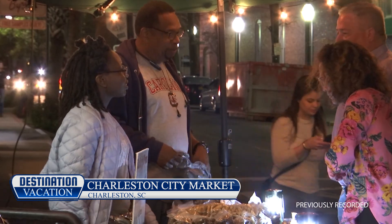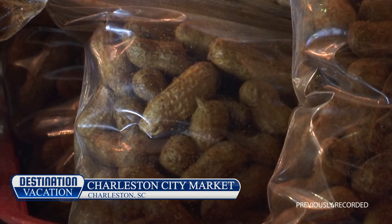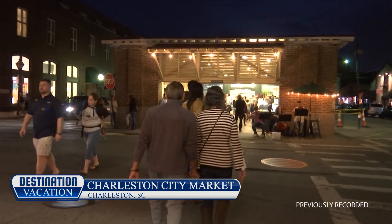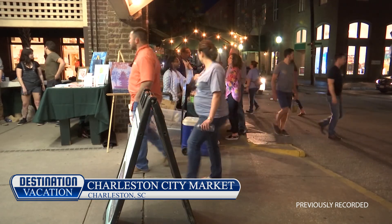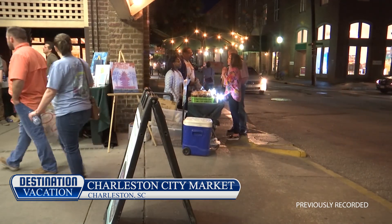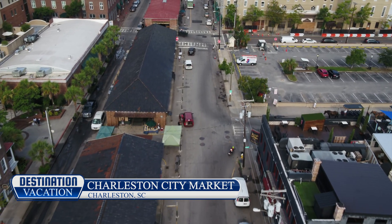And when night falls, the excitement continues, with the sounds of the Lowcountry filling the air as local musicians perform live, alongside more than 300 local vendors selling authentic, Charleston-inspired souvenirs and collectibles.